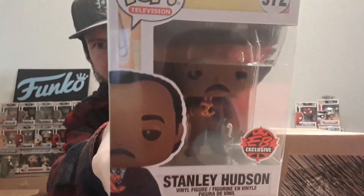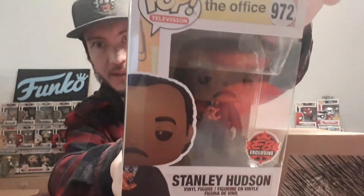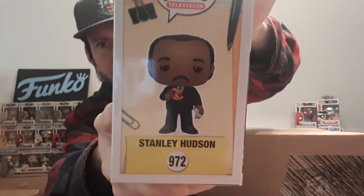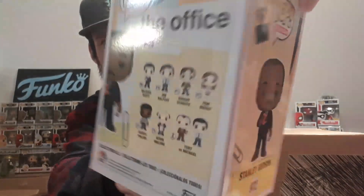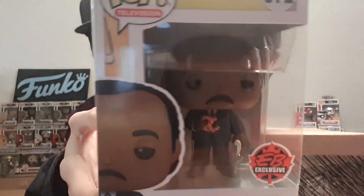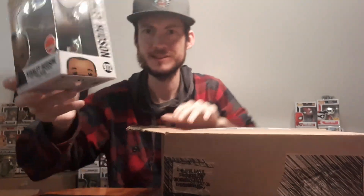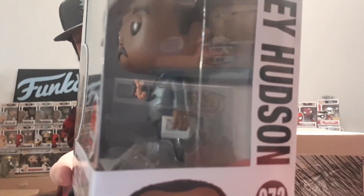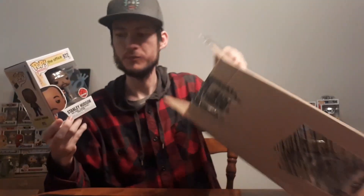We have Stanley Hudson with the pretzel from EB Games — really awesome, love that sticker. This is probably one of my favorite stickers you can get on pops. It has a maple leaf in the background, which is really sweet. Hot Topic ones are also really great-looking stickers. I'm wondering — oh yeah, that's awesome! The crossword puzzle book that he has in his hand, there's actually a little crossword puzzle in the book. You can kind of see it on the back — that's literally really awesome.